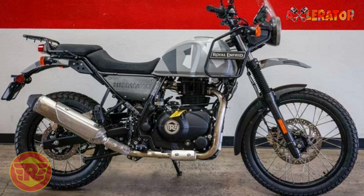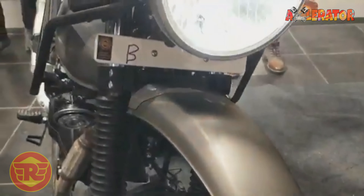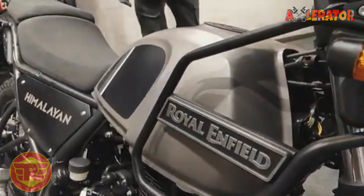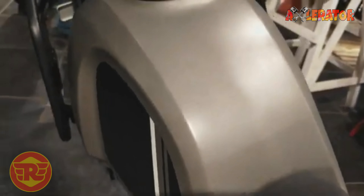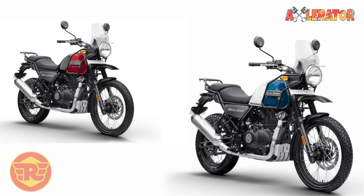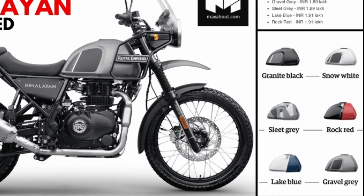The 2020 Himalayan is now also equipped with a redesigned side stand and hazard lights to warn other riders in the event that the rider needs to pull over to the side of the road. Two new colors are also available — lake blue and rock red — to expand the existing color schemes, namely snow white, granite black, slit gray, and gravel gray.